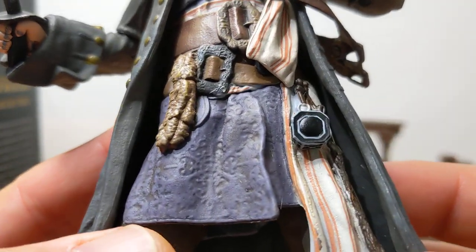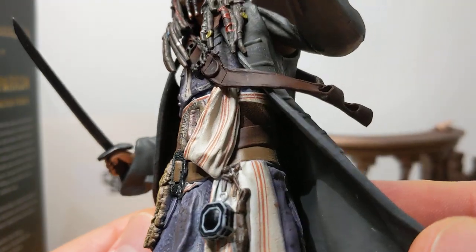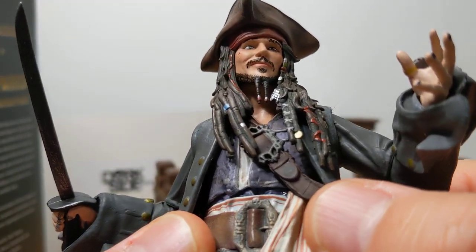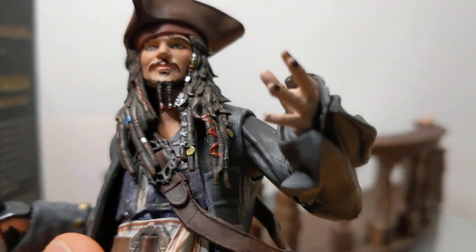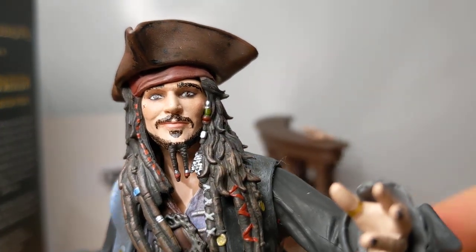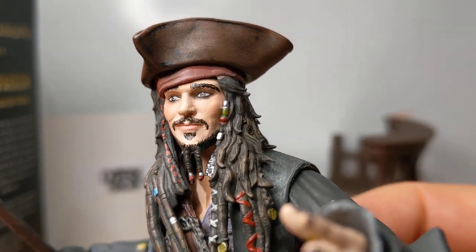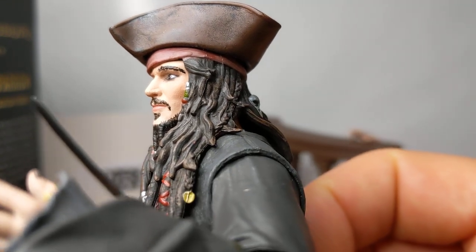Now the figure itself — we've got the compass and all of these parts and pieces, these little towel pieces that he has on him. Definitely nicely sculpted, really nicely painted. There's a lot of detail on the belt and so forth, right up to the face — it's not too shabby at all. I think that's pretty Johnny Depp. Nice touches in the hair with some gold.